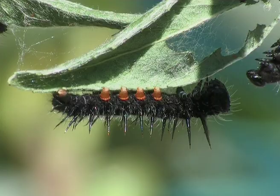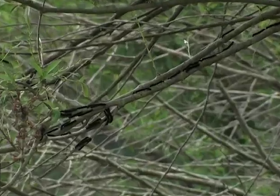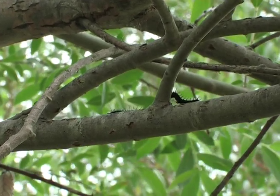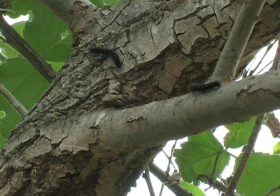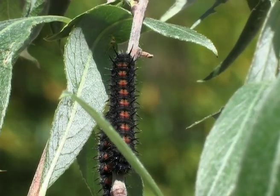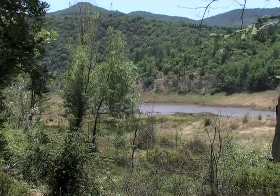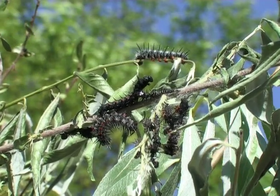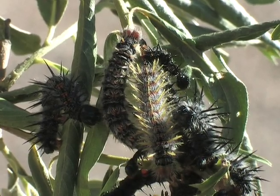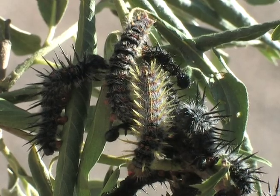After the third molt the spikes are more accentuated. The hungry caterpillars go looking for food higher up in the branches. Six days later, the caterpillars begin their final molt. Right after the molt, the new spikes, pale yellow in colour, protrude from the body and as they dry out, they become black, standing out from the body.